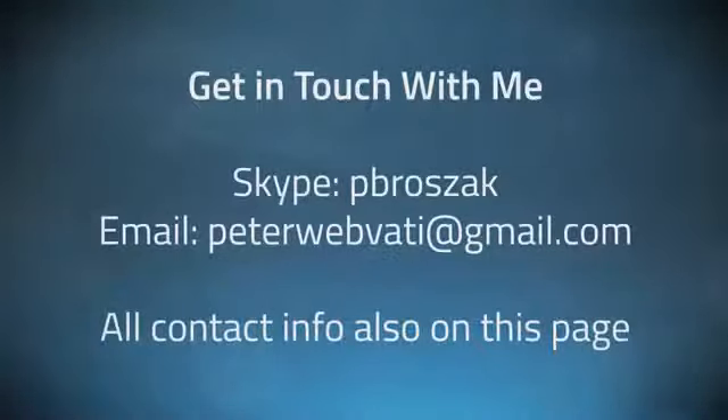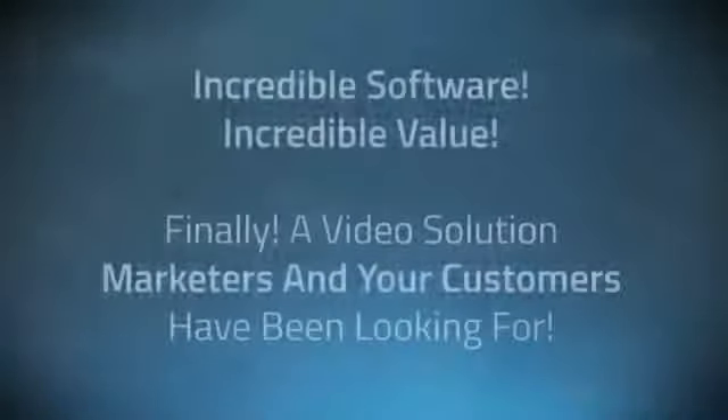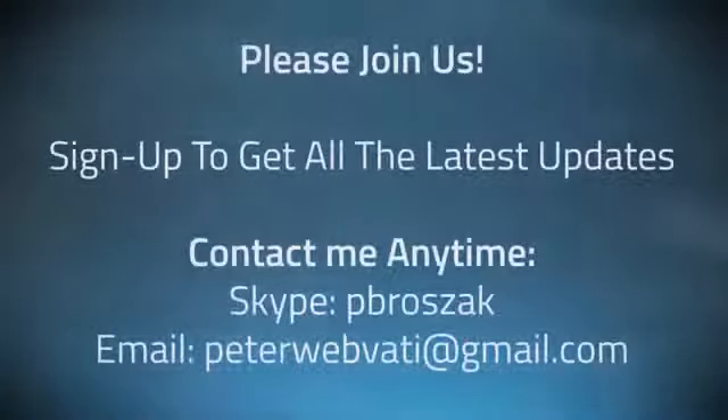Please feel free to get in touch with me at any time. Video Maker FX really sells itself. There's no easier way right now to make powerful, engaging videos that command the viewer's attention. These days, everyone needs a video, and Video Maker FX makes your videos stand out from the rest. Sign up right now and I'll keep you updated with all the latest JV updates. I'll see you at 11 a.m. EST on Monday, May the 5th for a truly incredible launch of this new software.